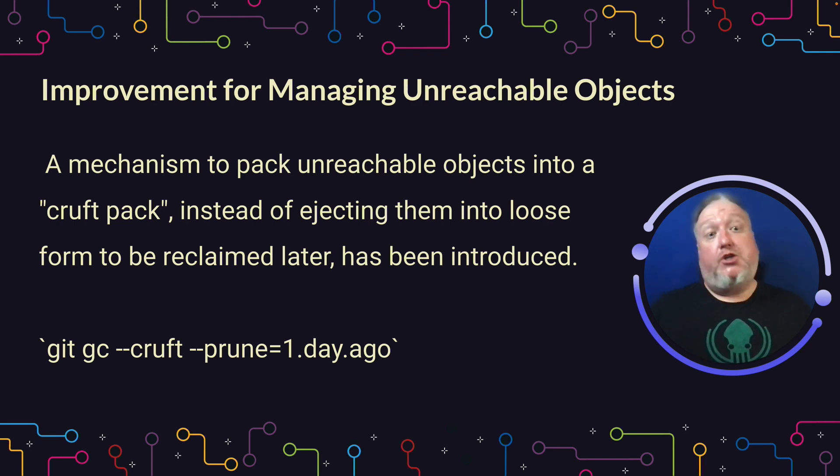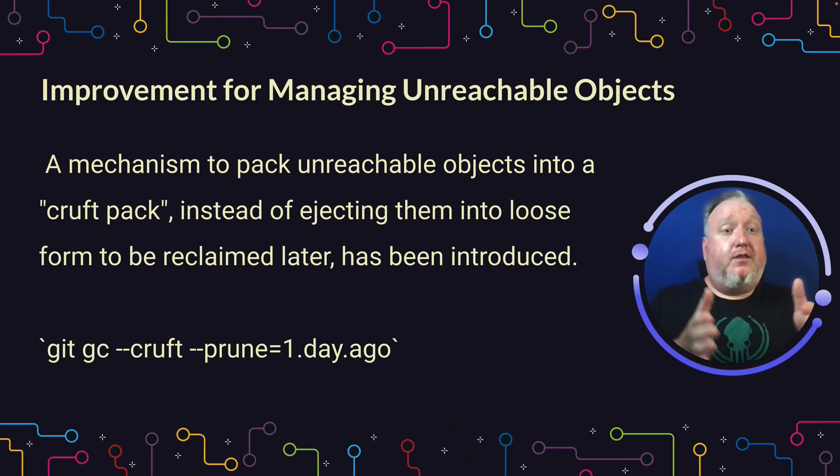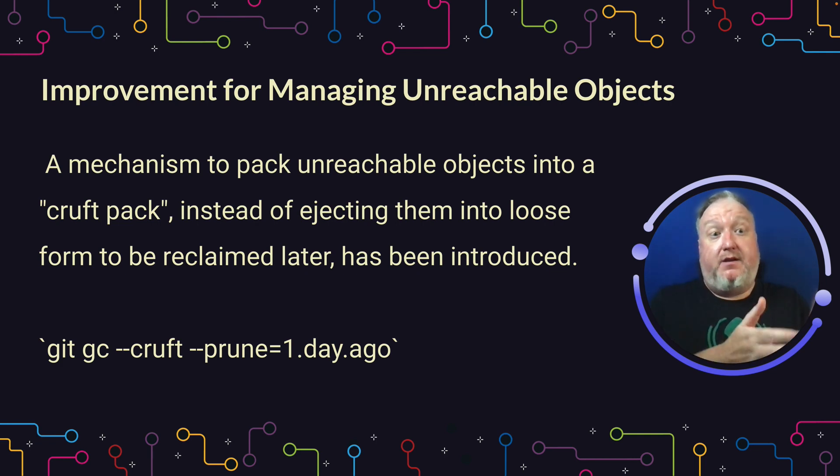Speaking of large repos with a lot going on, in those scenarios it's pretty common to end up with unreachable objects that garbage collection needs to spend cycles to deal with. Now there's a new concept called Cruft Packs, which you can run with git gc --cruft and then tell it the timeframe to package up and eliminate. It makes it more efficient, and especially if you run git garbage collection a lot, you should see some great performance gains.